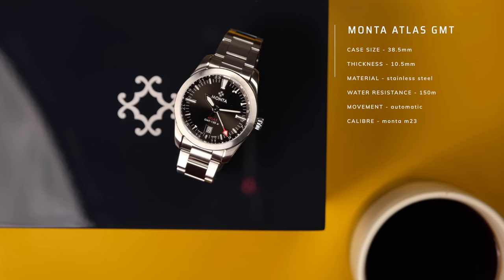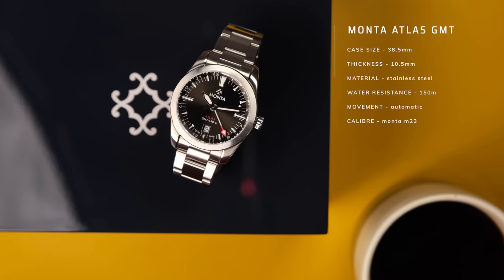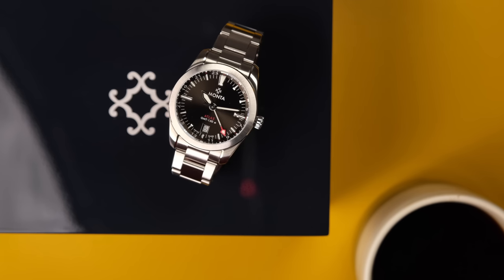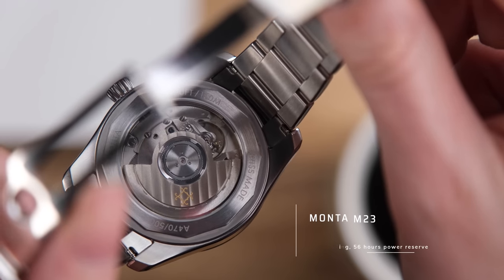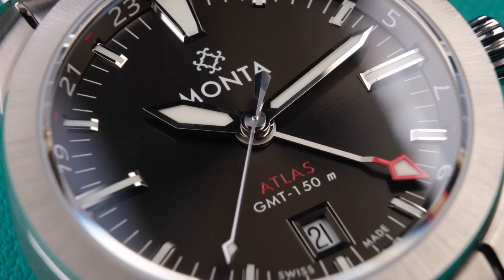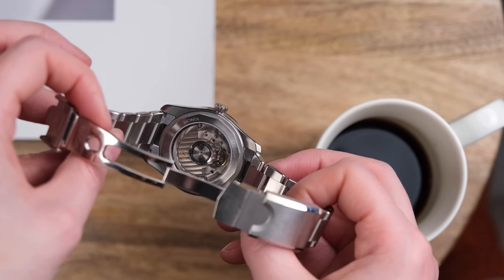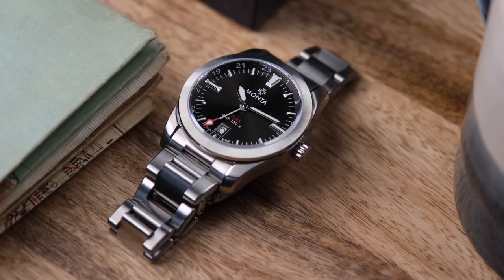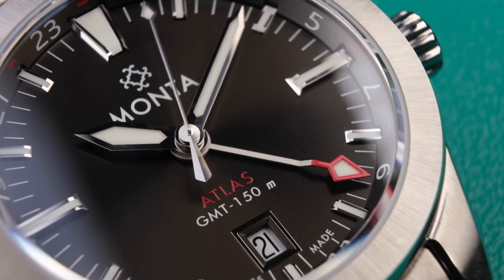Looking at some of the Atlas GMT specifications: it has a case diameter of 38.5mm and a lug-to-lug of 47mm, screw-down crown, 150m of water resistance. Inside is the Manta Calibre M23 self-winding mechanical movement giving you 56 hours of power reserve. The Calibre M23 is based on the ETA 2893-2, a great tried and tested workhorse movement. These watches retail for £1,600 — on the upper end for a microbrand, but you get a lot of watch for the money. I haven't been hands-on with any other Manta, but I've been dying to see the SkyQuest in person. Hopefully soon.